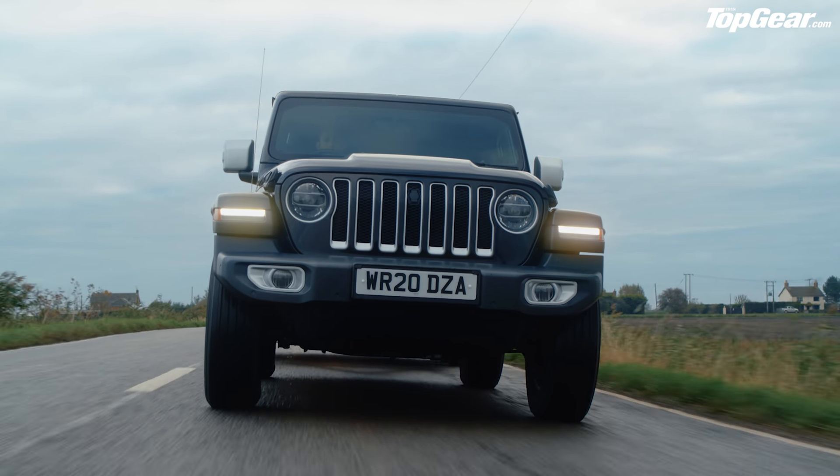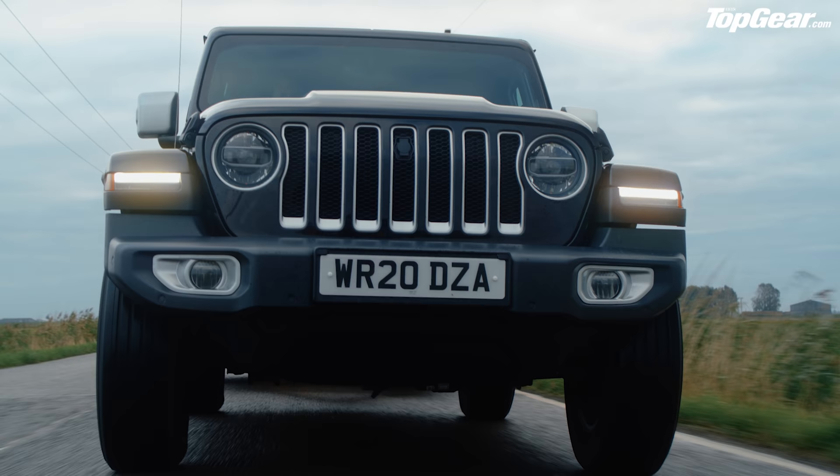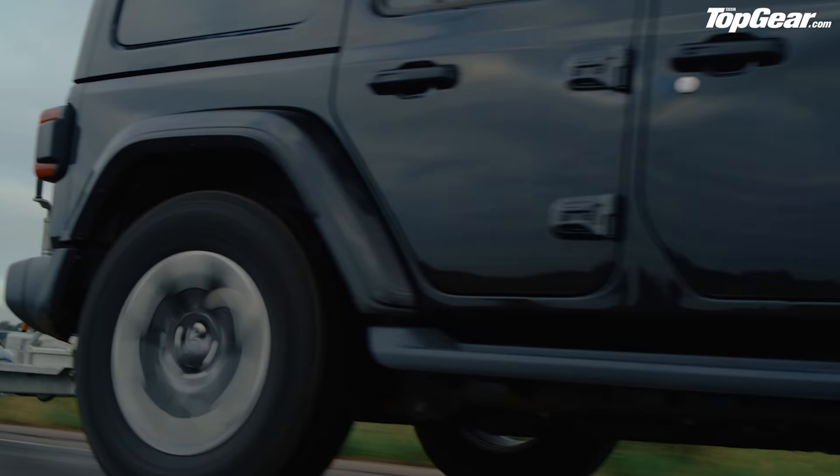This is the all-new Jeep Wrangler and I know what you're thinking — looks exactly like the old Jeep Wrangler, right? And the one before that, and the one before that. In fact, the Wrangler hasn't changed much at all since it arrived in 1986, and even then it looked pretty much like every Jeep that came before it.